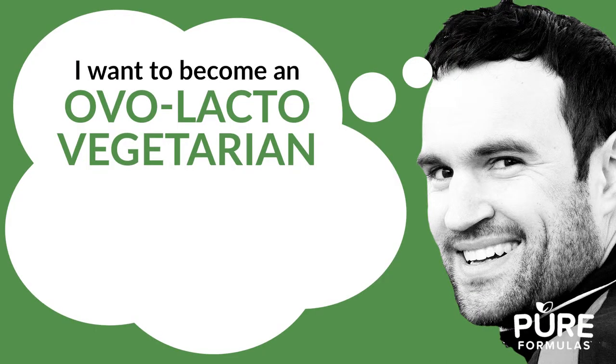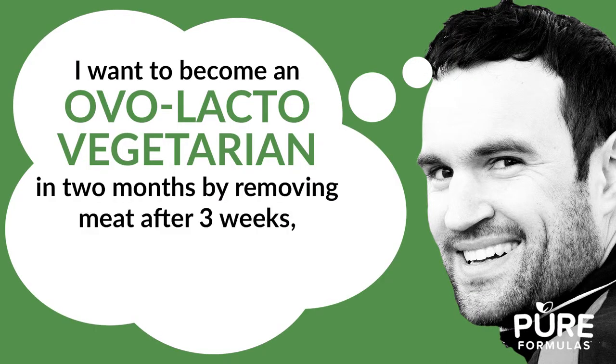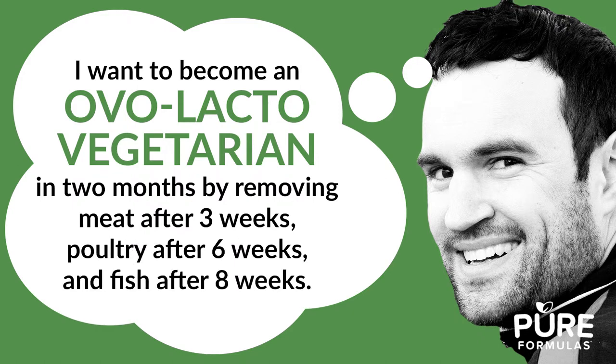So what is an example of SMART goal setting? Let's take a look. Saying 'I want to be vegan' is a goal, but it's not specific enough. Instead, try rephrasing it: 'I want to become an ovo-lacto vegetarian in two months by removing meat after three weeks, poultry after six weeks, and fish after eight weeks.' This would be a strong, specific goal.